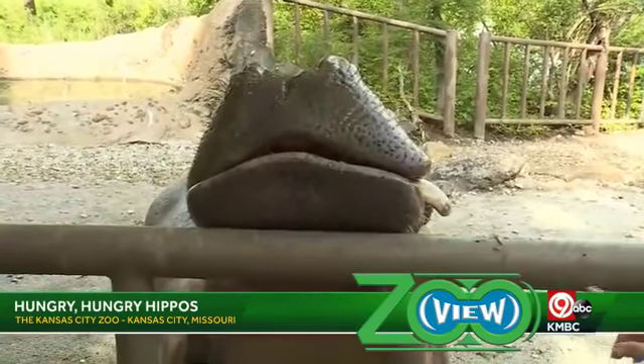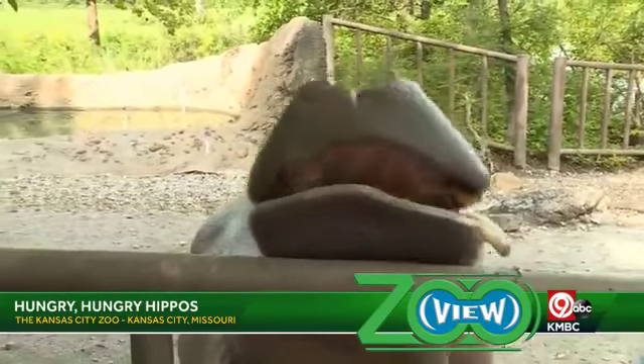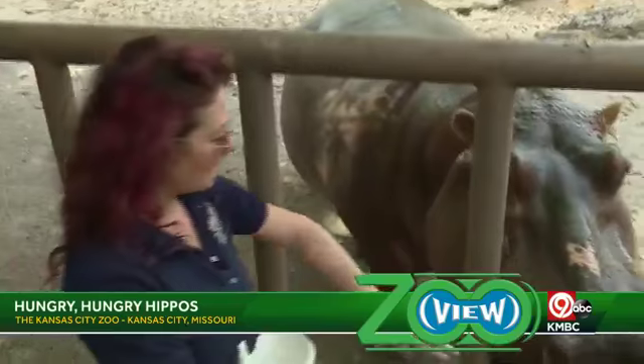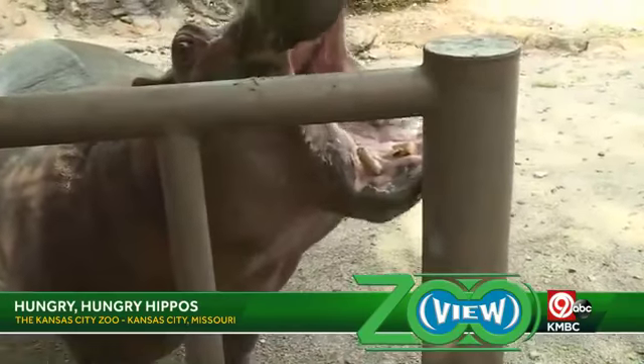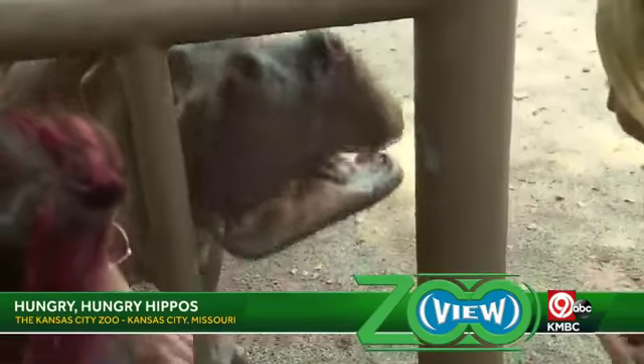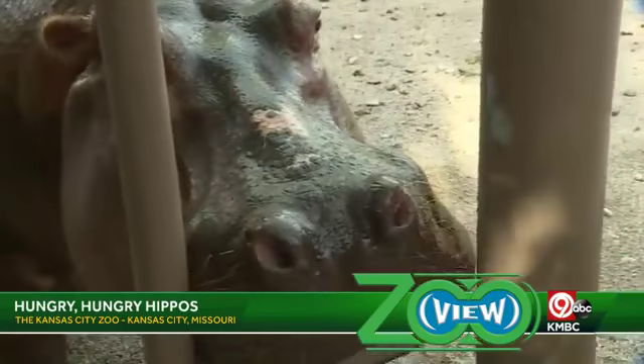So what can you tell us about the teeth? It looks like she just has a few real big ones in there. She does have two sets of teeth. She has these incisors in the front — Liberty, open — and then she has molars in the back, which is what she actually chews with.